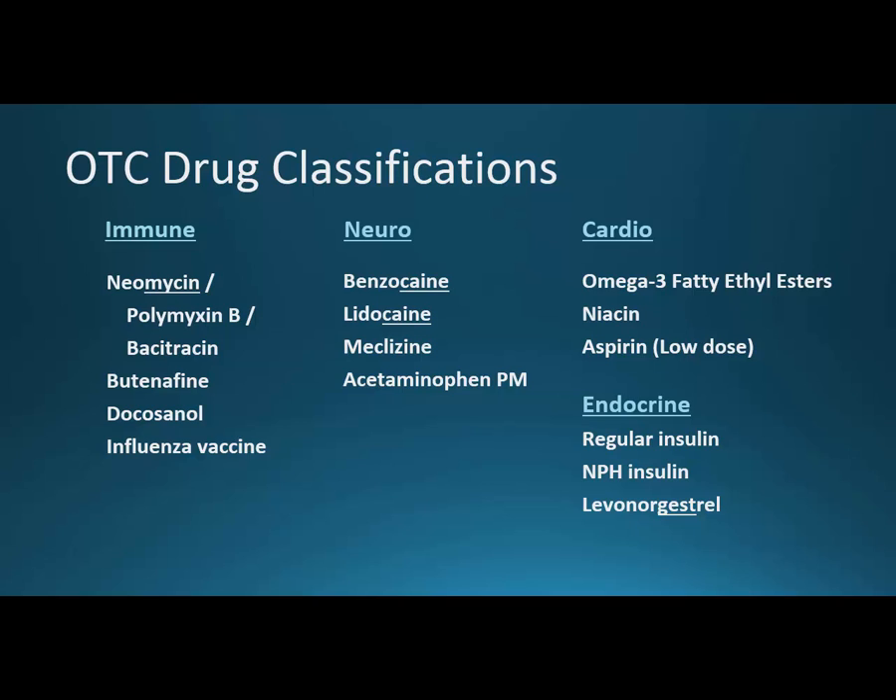Under endocrine, just three drugs: regular insulin and NPH insulin. Not everyone can afford a trip to the doctor, and we need to make insulin available to diabetics regardless of whether they have a provider, so they can walk up to the counter and get some. The needles can sometimes be problematic if the patient isn't on file, but buying regular insulin with a box of needles makes perfect sense. Finally, levonorgestrel — the stem tells you it's a progestin; this is Plan B One Step, used to prevent pregnancy.